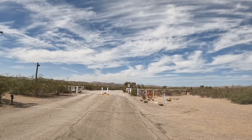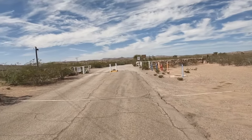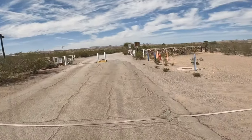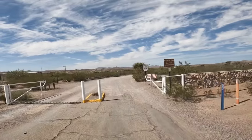Okay guys, here we are at the entrance to Leesburg Dam State Park and we're going to give you a tour of the whole thing on the e-bike.